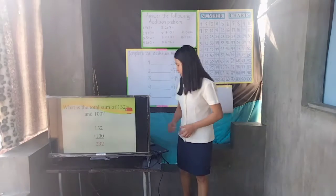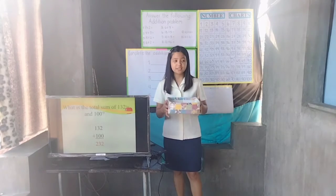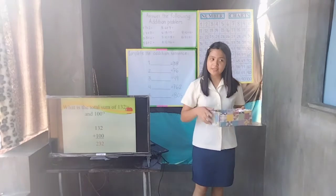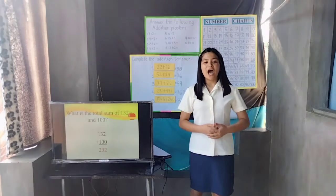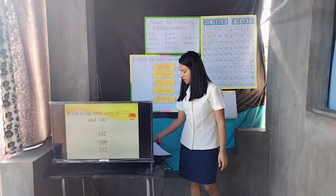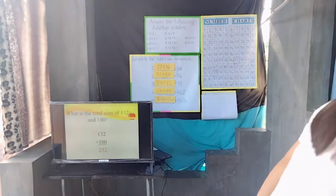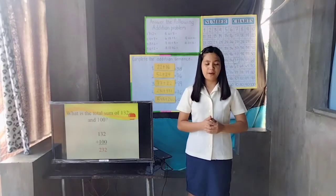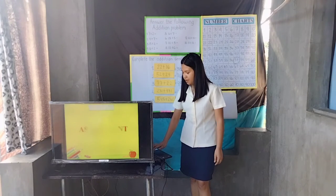Now I have here a magic box. This box contains addition sentences which are the answers to the following sums. All you need to do is pick one addition sentence and put it in the proper place or position. We have now completed all the addition sentences. Here are your worksheets — answer all the following addition problems. Finish or not finish, pass your paper in front, and get your math notebook and write the assignment.